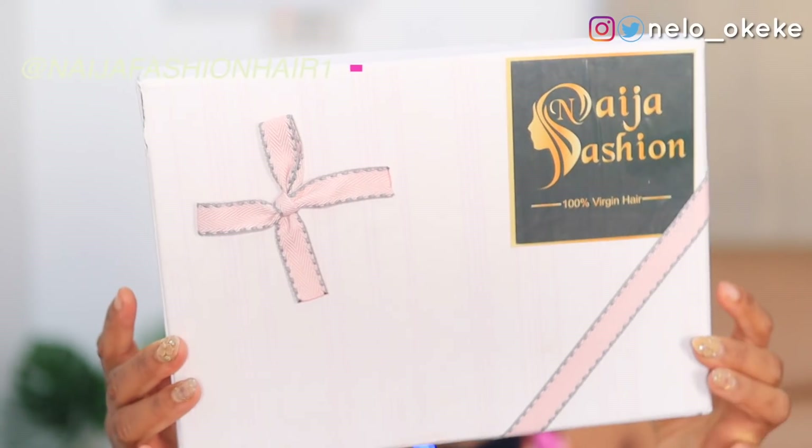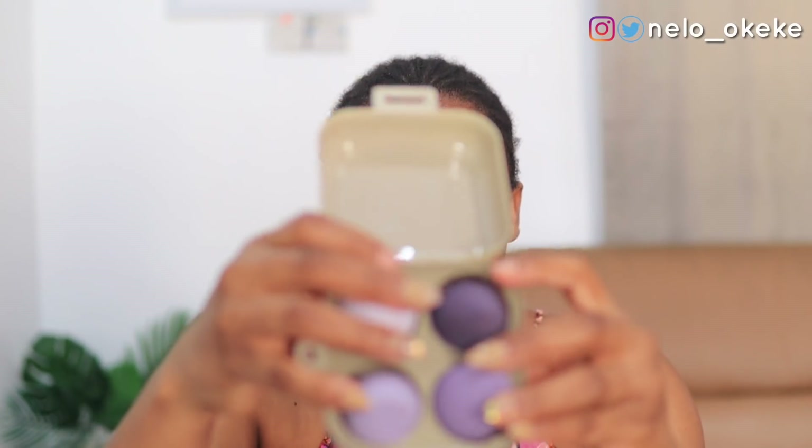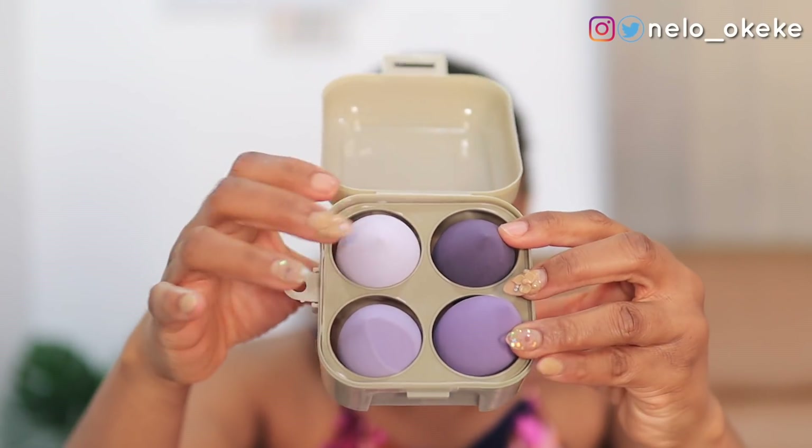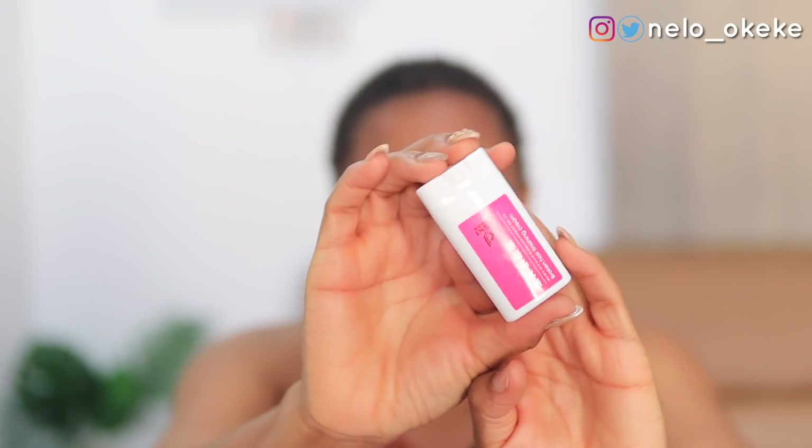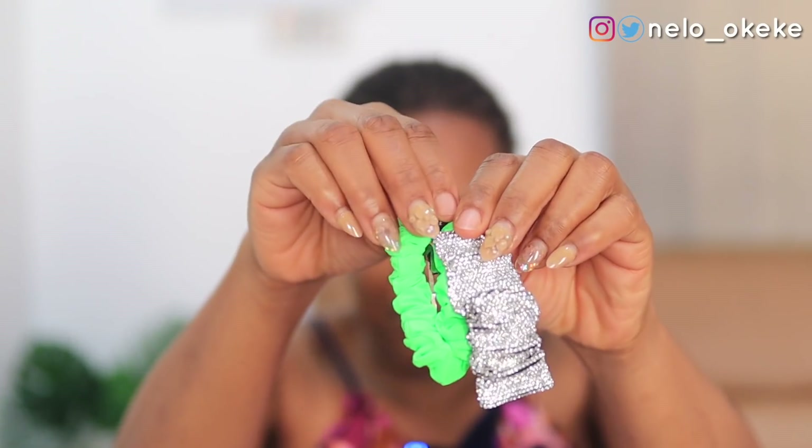Anyways, the hair we're using for today's video is from Naijafashion Hair, and it comes in this really cute box. I've never gotten this much as a gift from a hair brand before — there's a lot in here! First of all, this box comes with four blending sponges — one, two, three, four — I'm going to use them for my makeup today. It also comes with lashes and hair wax. I cannot have enough wax; it just helps the hair lay down really well and look better. It also comes with two clips to clip your hair with.